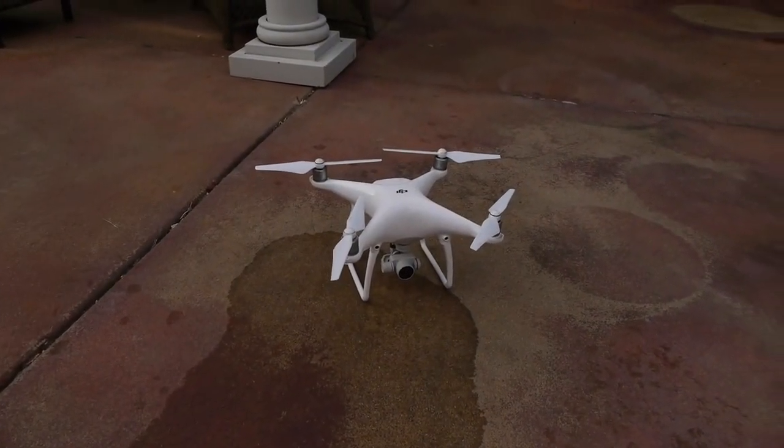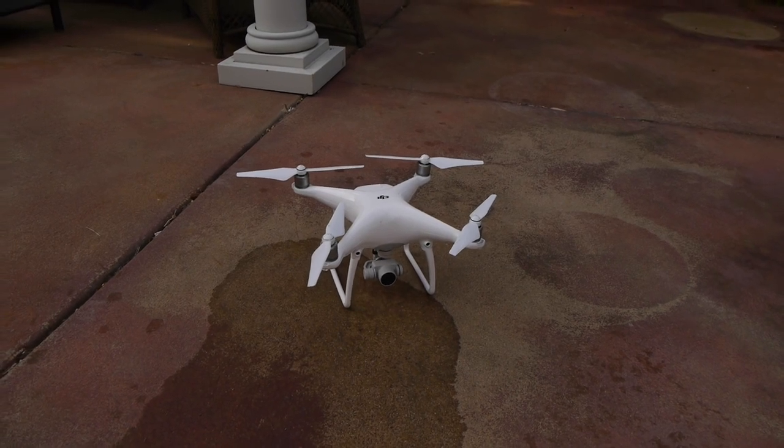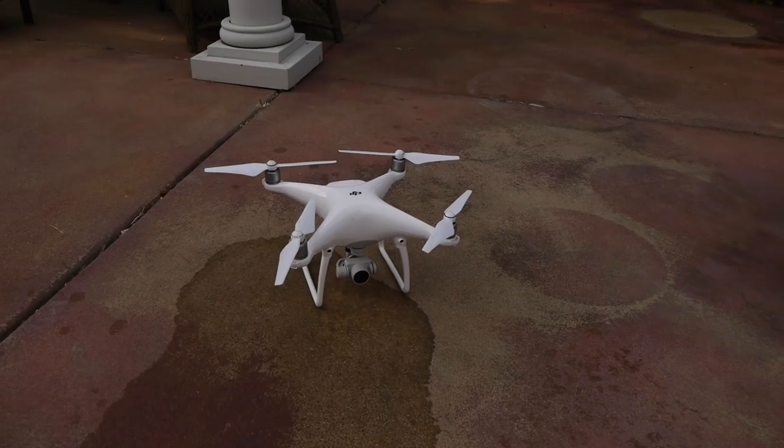So we got a DJI Phantom 4 right there — the new one that just came out. What's this channel without tech destruction? So let's pull this thing into the 1,500 gallon Coke pool.